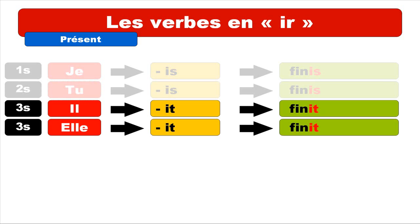For the third person singular, IL and ELLE, the ending is IT. The pronunciation is still the same, and you get IL FINIT. Repeat: IL FINIT. And ELLE FINIT. Repeat: ELLE FINIT.